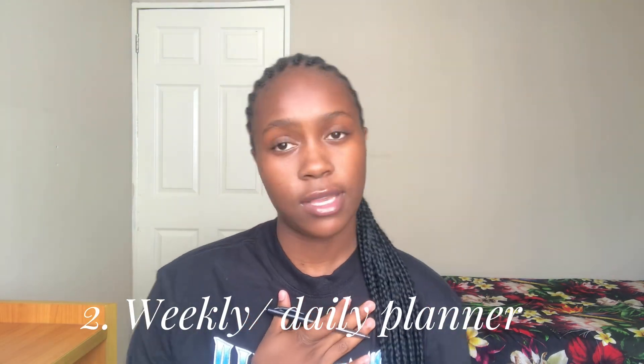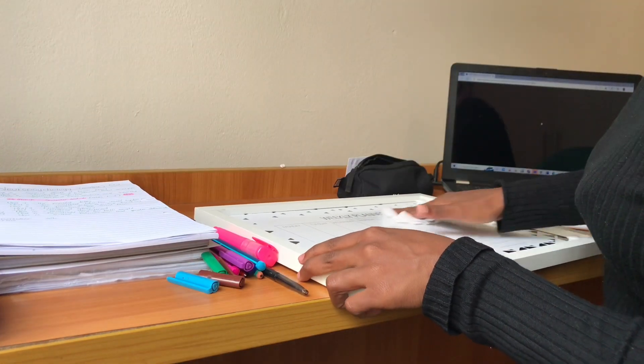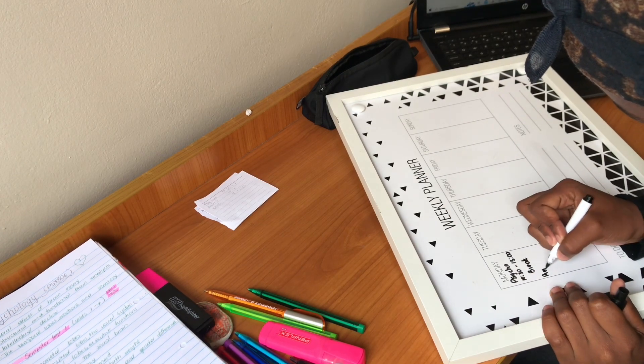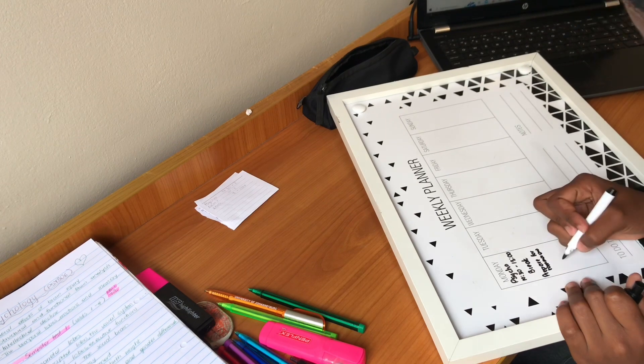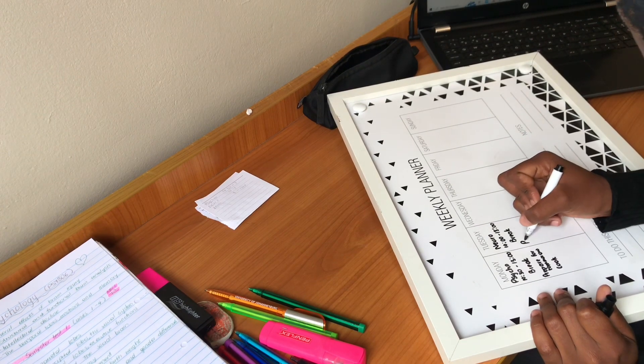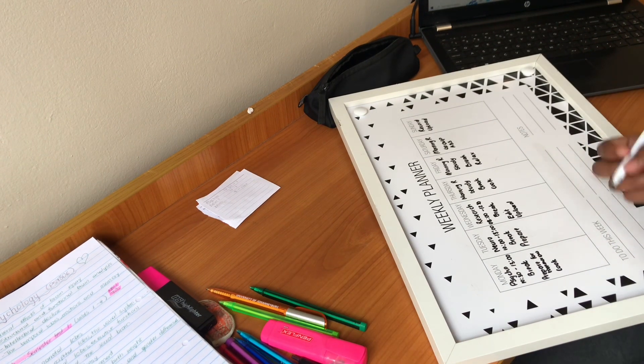Number two is having a weekly or a daily planner. I prefer a weekly planner because it makes life so much easier. I have a weekly planner that I bought at Mr. Price Home. I plan out my entire week so I can know which days I have things on and I will not plan anything extra for those days. A weekly planner helps you have a routine, and when you have a routine, you become productive. You get your things done quite early and have enough time to rest or go through extra work.